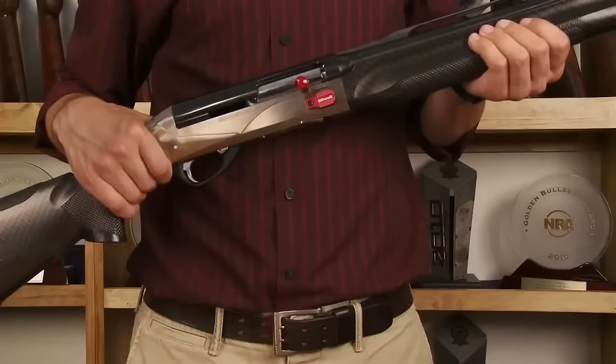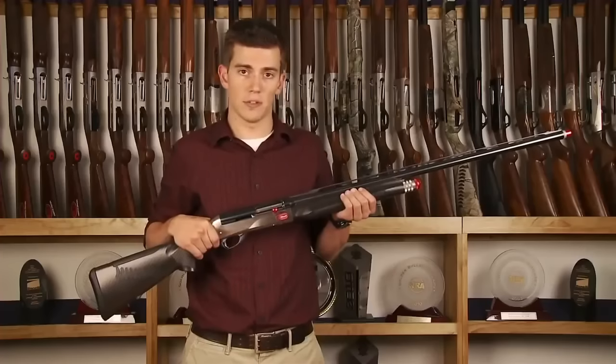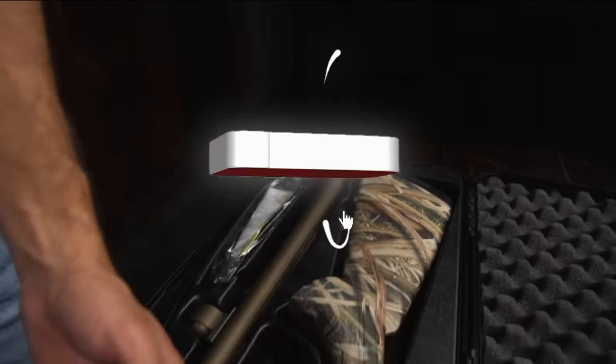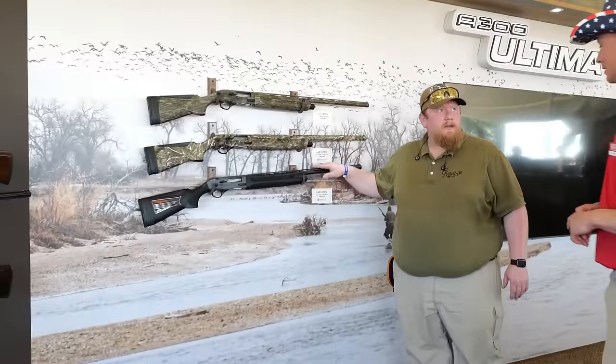Start your 2024 shooting journey with these best and newest shotguns — true masterpieces of innovation and power. Which one of these would you go for? Let us know in the comments below. Don't forget to like and subscribe to our channel. We will be back soon with more exciting videos. Until then, take care and see you.